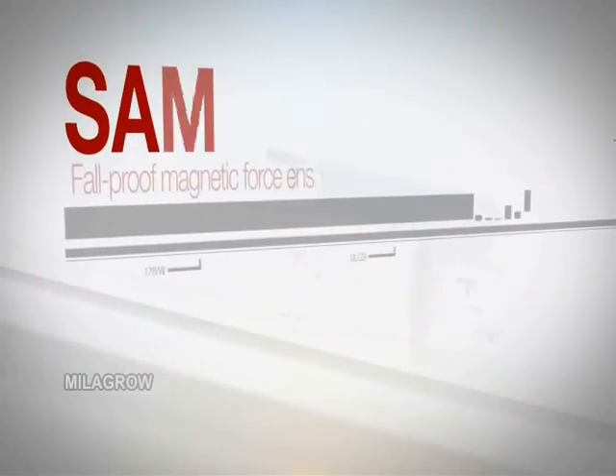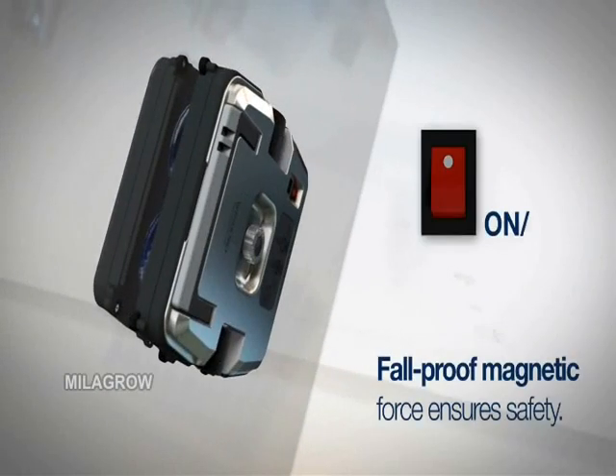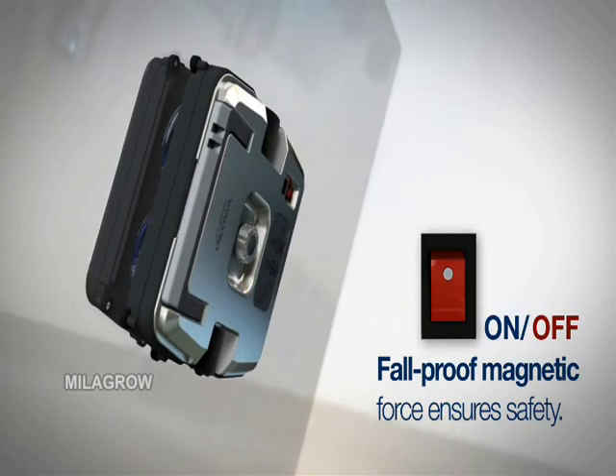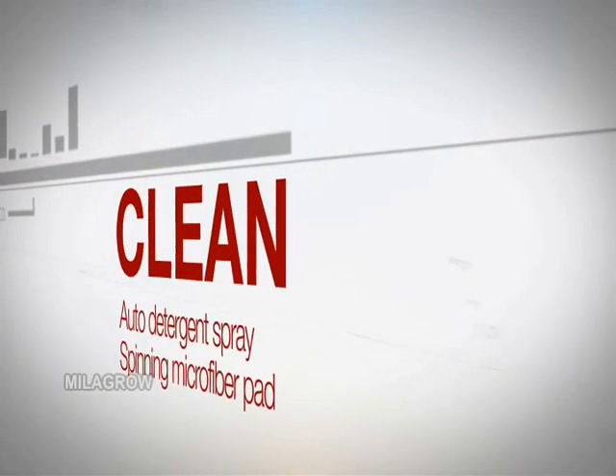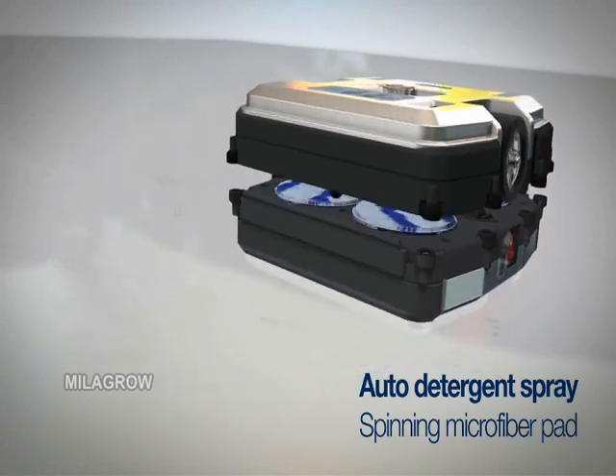The device uses permanent and powerful magnets to ensure secure adhesion to the window, even when the device is powered off. With window-exclusive detergent sprayed automatically, your windows are cleaned to a clear shine using rotating microfiber pads.